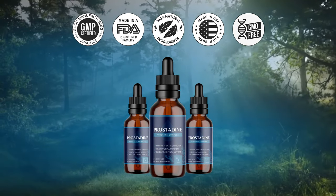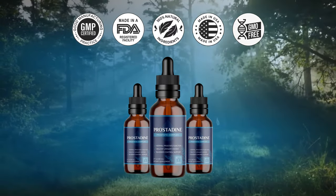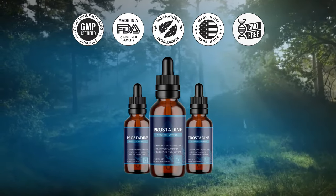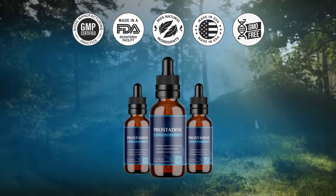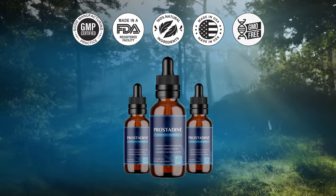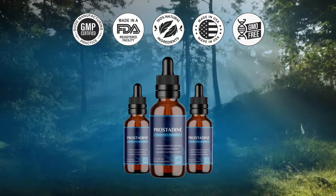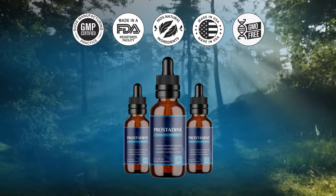Number 6: How long will it take for customers to receive their Prostadine orders? All orders are processed and shipped out within 24 hours, Monday through Friday. Shipping times can vary but usually take between 5 to 7 days to arrive. If you're outside the US, your shipment can take 10 to 12 days, depending on customs.